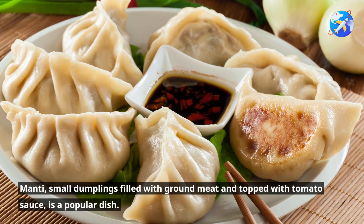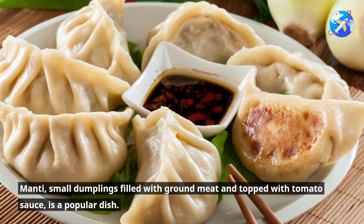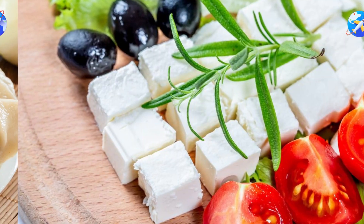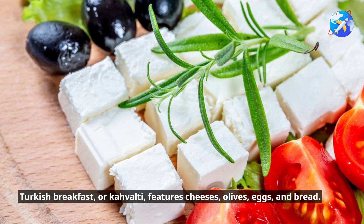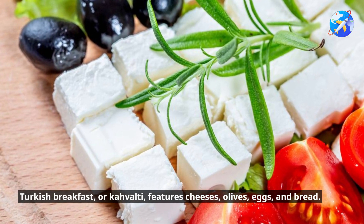Mantı, small dumplings filled with ground meat and topped with tomato sauce, is a popular dish. Turkish breakfast, or kahvaltı, features cheeses, olives, eggs, and bread.